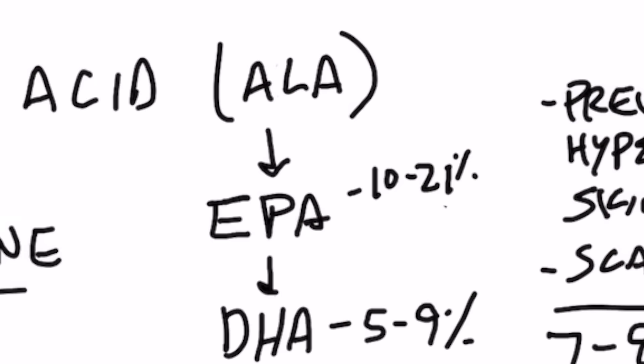But you have to realize that only a percentage of ALA converts to EPA and DHA. To convert to EPA, it's roughly between 10 to 21%. And converting to DHA, we're only getting between 5% to 9%.